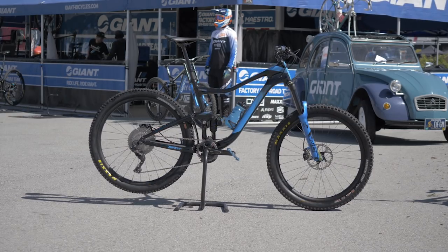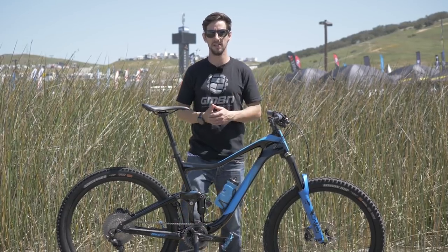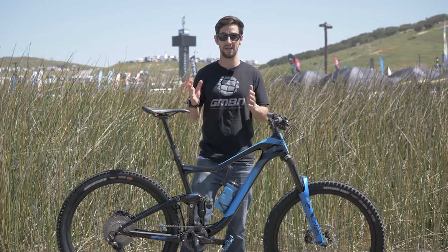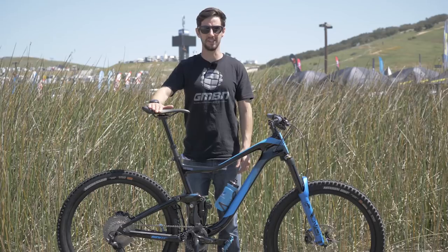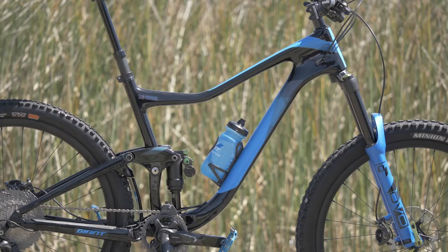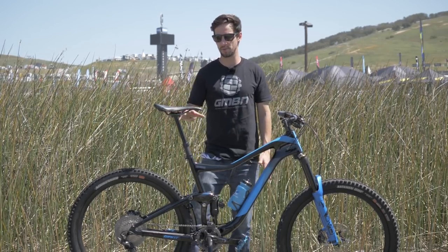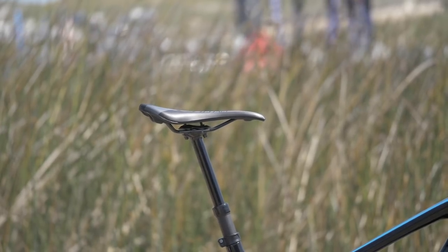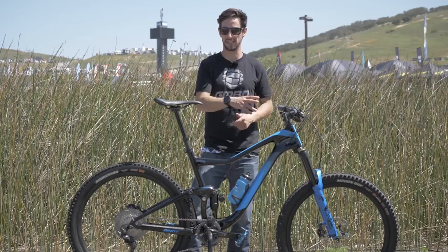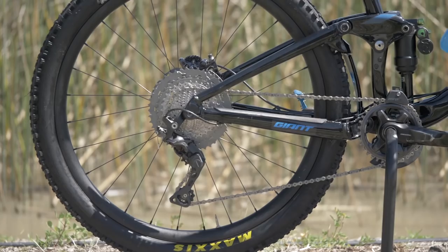Moving up the travel — this is Adam Craig's Giant Trance. Adam is a legendary cross-country racer turned enduro rider, and this is probably the bike you'd expect him to ride — 140mm travel bike with a 150 fork. Something I've never noticed before is Giant only seems to employ tall riders! Moving up the travel, the bike is getting more able to deal with rougher, faster courses. We've got smaller wheels — 27.5 on this bike — a dropper seat post for the first time in the range, and geometry changing to deal with those faster courses. It's two degrees slacker at 67 degrees. The overall wheelbase is longer, although the chainstay is shorter, to make it a maneuverable but stable bike.